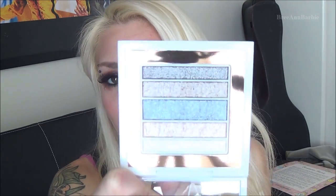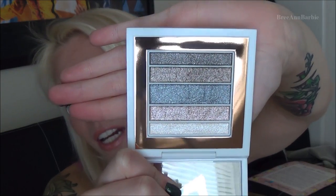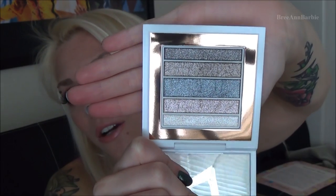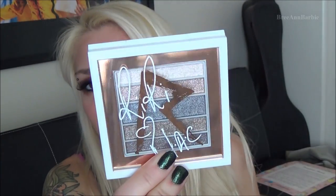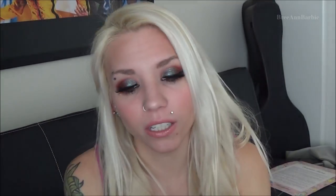I received a Rihanna palette from the RiRi Loves Matte collection — it comes with really pretty neutral tones with a little shimmer. These are really expensive so the fact that I own one now is just insane to me.